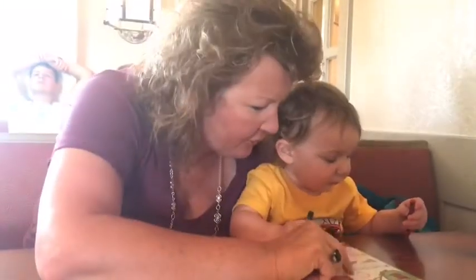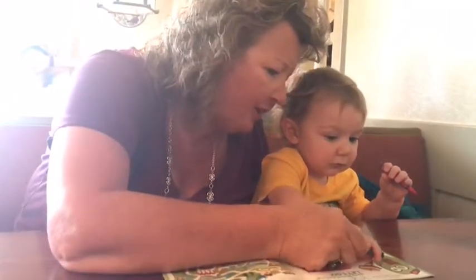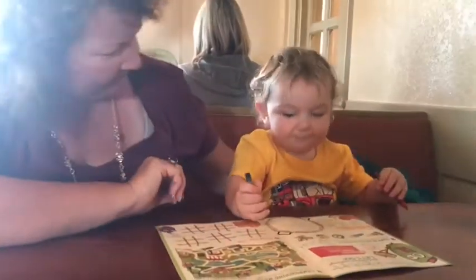Can you make a circle like Mommy's? Can you make a circle? Wow! Good job! Yay! You did it!